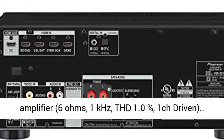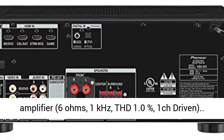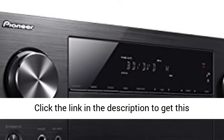140W per channel amplifier, 6 ohms, 1 kHz, THD 1.0%, 1 channel driven.